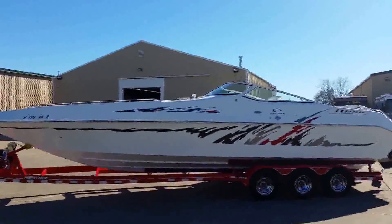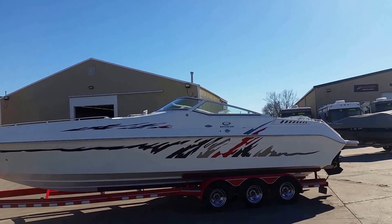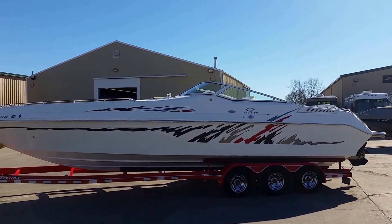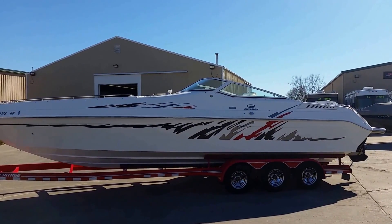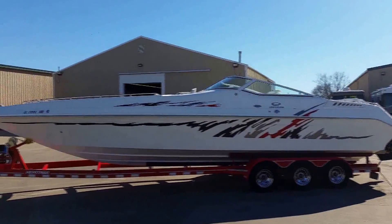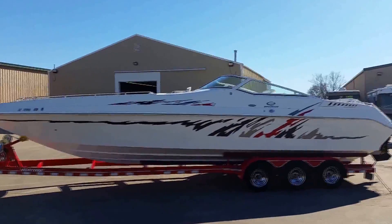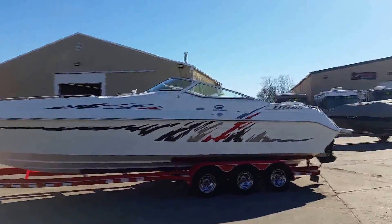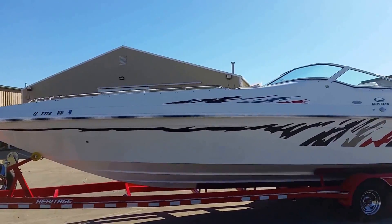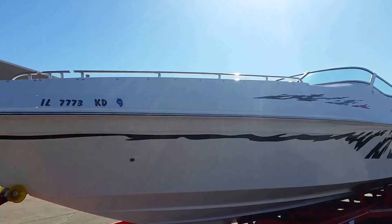This is a 2008 Envision 32 Intruder DLX Mid Cabin offered by Grand Sports Center. This is a one owner boat used only on Lake Michigan and the Illinois River. It's been very well cared for and is in very nice condition. This boat has a lot going for it — it's a twin engine boat with a mid cabin and larger swim platform. This boat would be a great party time. These boats come with a 24-degree dead rise so they'll ride very well in rougher conditions.